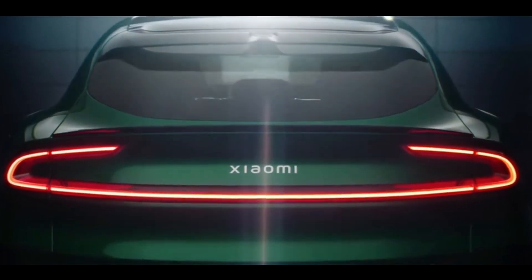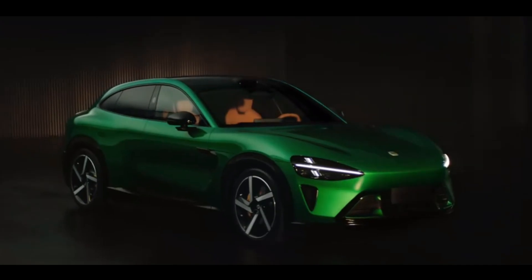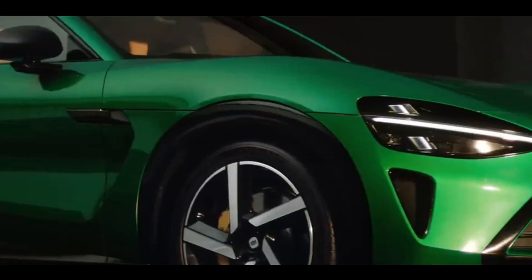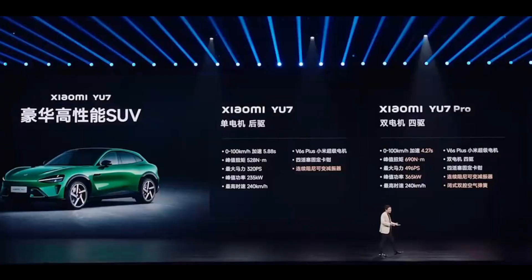Today we'll dive deep into this electric SUV dubbed the Mobile Fortress, and explore how Chinese automakers are achieving breakthrough innovations in safety technology. Welcome to Volt China. Today we're discussing a topic that has shocked the global automotive industry: Xiaomi YU7's safety technology revolution.